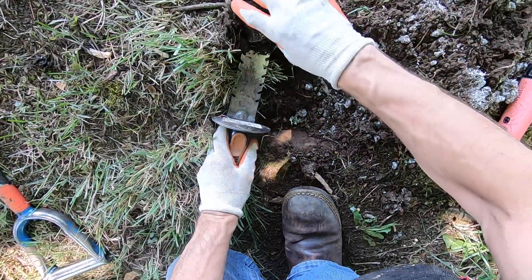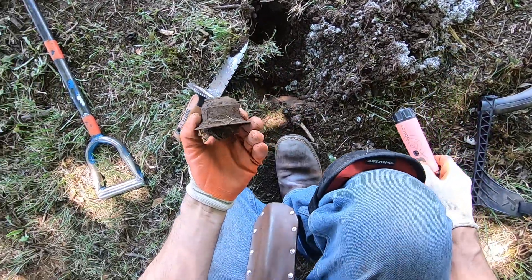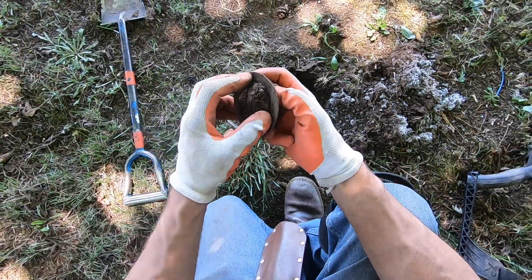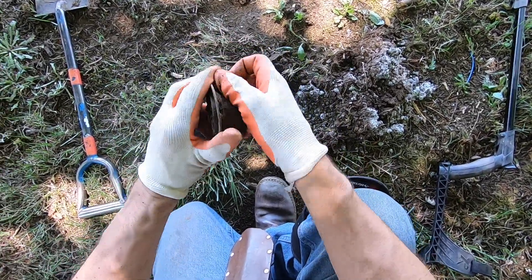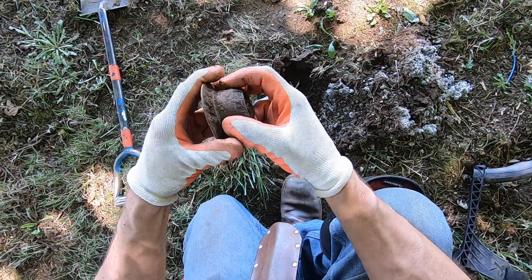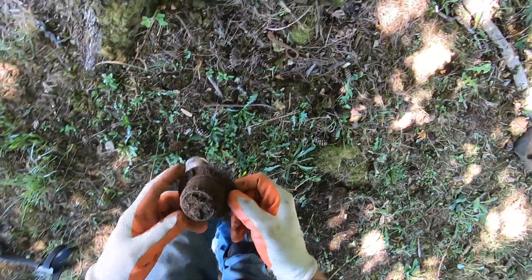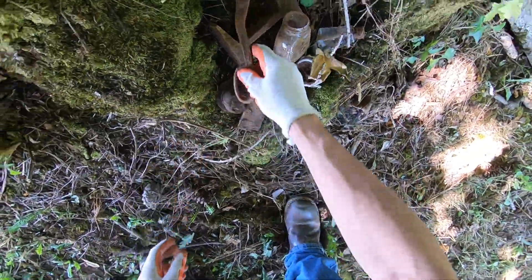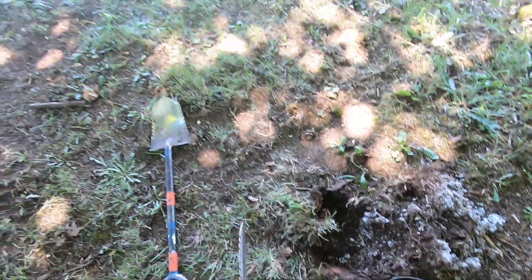There's a bell! Found an old hub — an old hub. A hub for something, for a car or something, I'm not really sure. I'll put this over here next to our relic pile. It's building — we're building the relic pile.